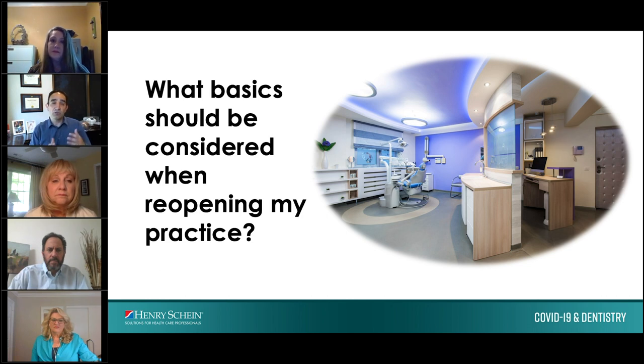Having implementation strategies for triaging patients is also very important. If you have patients that are diagnosed or are sick, what are you going to do with them? Put them in a private room immediately, or send them home and notify other patients who may have come through the office or your employees. All those implementation plans need to be ready before you open your doors.